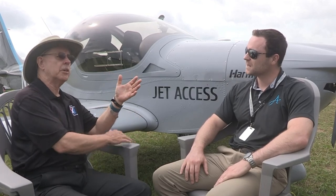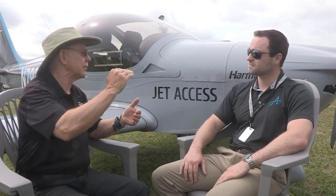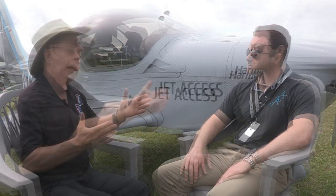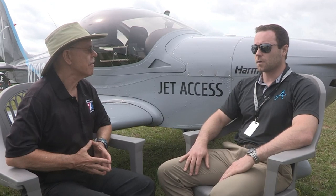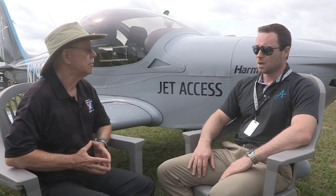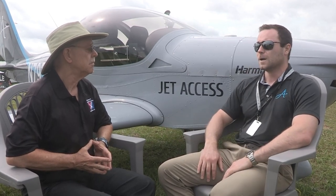Jet Access is a national-scale, vertically integrated aviation enterprise involved in everything from being the 10th largest charter company in the world, Part 135 charter operations, Part 91 jet management, a Part 145 repair station for turbine, piston, and avionics — they're a Garmin dealer, Cirrus Platinum training center and service center, hangar leasing, and FBO management.